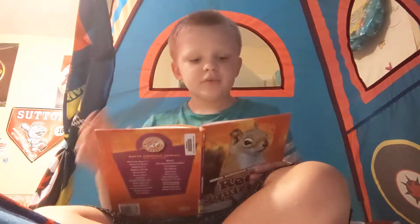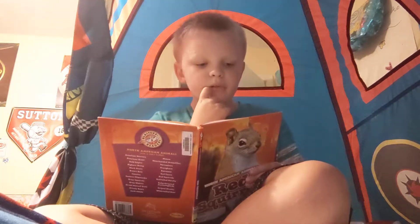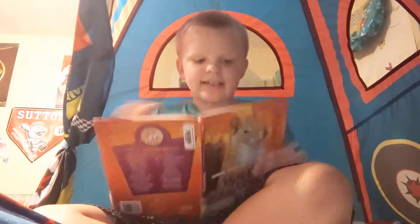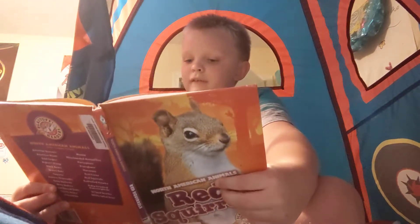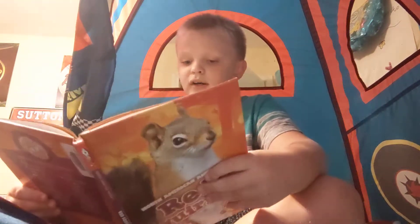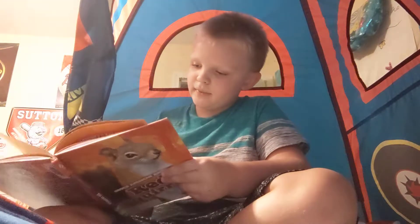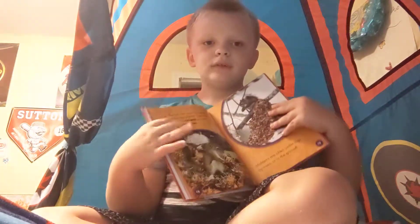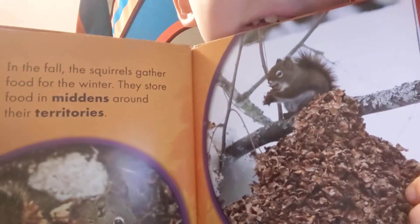In the fall, the squirrels gather food for winter. They store food in middens around their territories. Middens are often under logs, by trees, or in the ground.